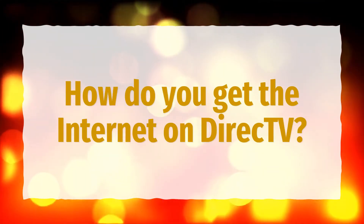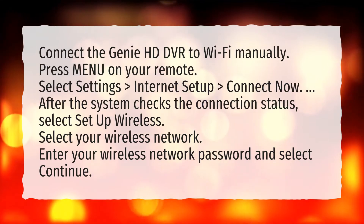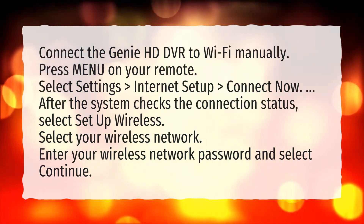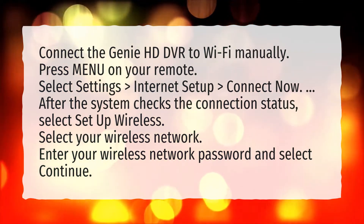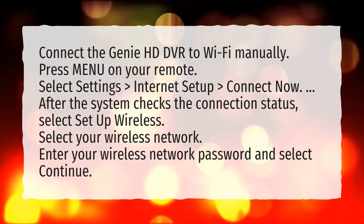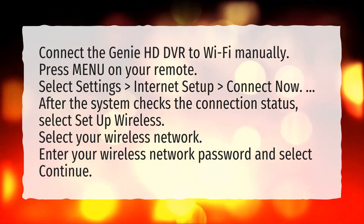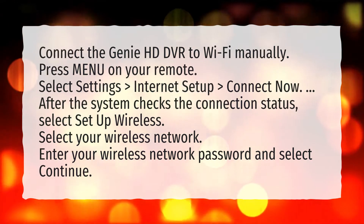How do you get the internet on DirecTV? Connect the Genie HD DVR to Wi-Fi manually. Press Menu on your remote. Select Settings, then Internet Setup, then Connect Now. After the system checks the connection status, select Setup Wireless. Select your wireless network, enter your wireless network password, and select Continue.